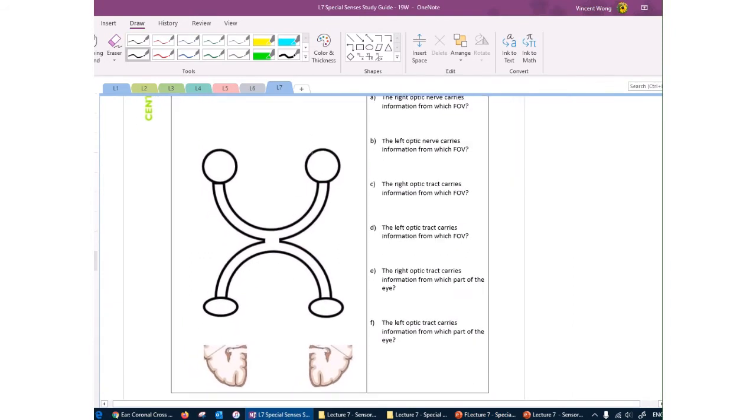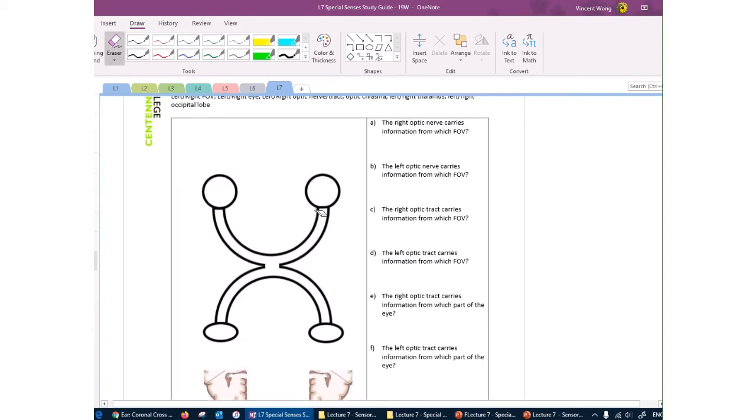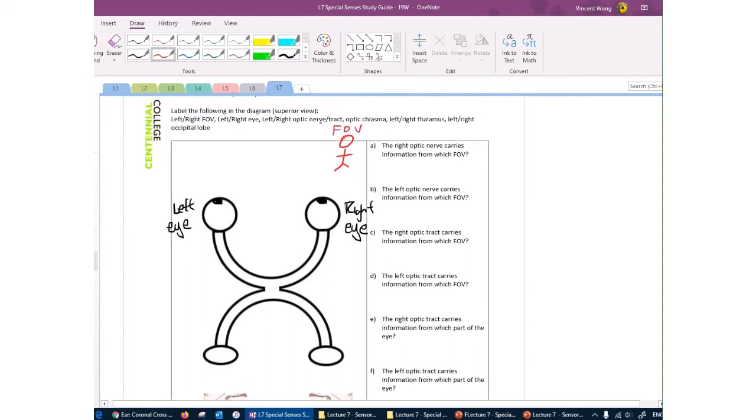This next concept is a bit complicated, so we'll work through a diagram together — you'll need two different colors. We are looking at the eyeballs from the top. This is the left eye and this is the right eyeball, each with a pupil at the front. Everything on your right is your right field of view, and everything on your left is your left field of view. We'll use a red figure on the right and a blue figure on the left.